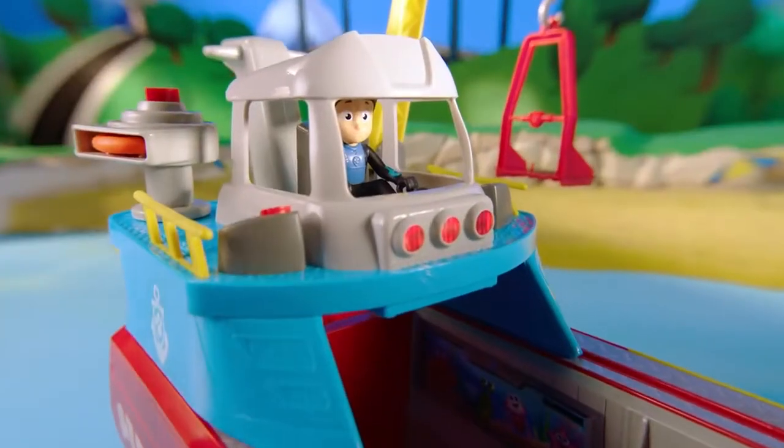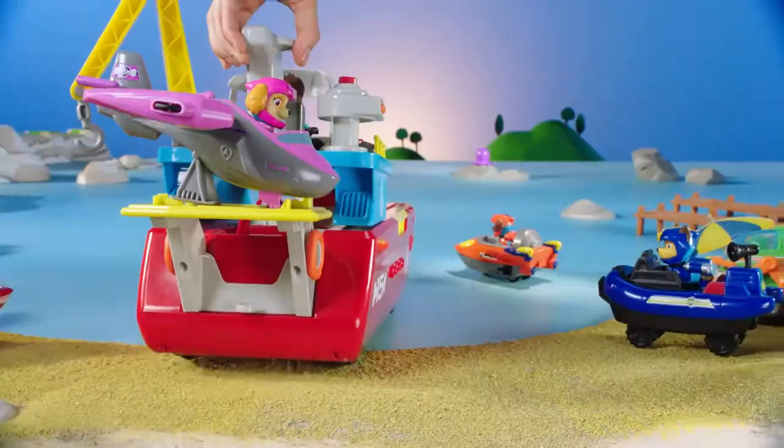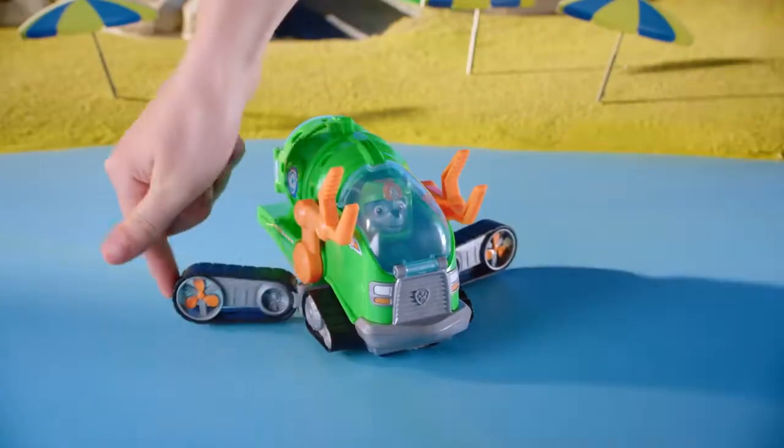Introducing the new Sea Patroller! Oh no! Baby Octopus is stuck! Pups to the rescue! With the Sea Patroller and transforming vehicles, you and the pups can save the day!